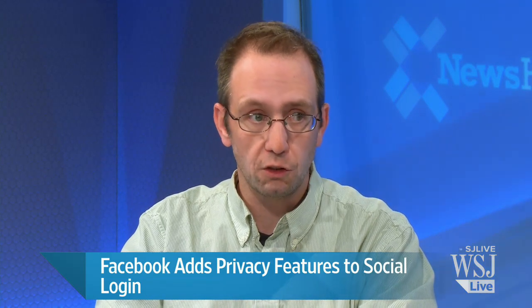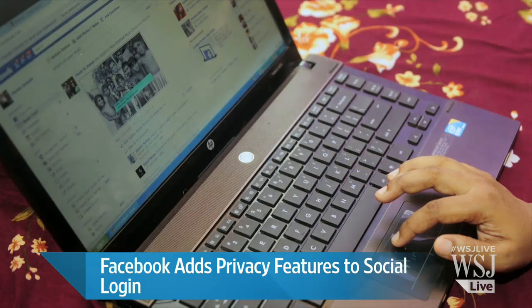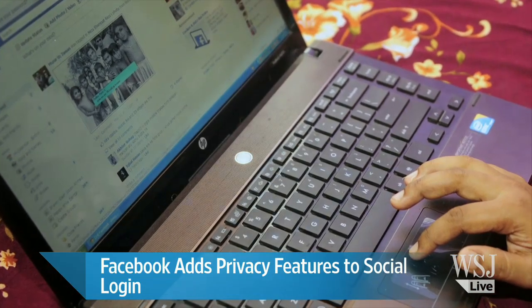Another thing that they're testing, and this is in much smaller use right now, is a complete anonymous login. That one would just let you go in anonymously. And that one's really interesting to me because what's in it for Facebook or for an advertiser on Facebook if you log in anonymously?